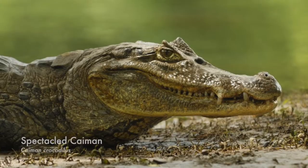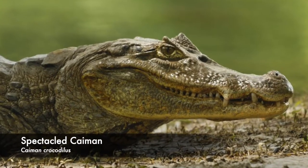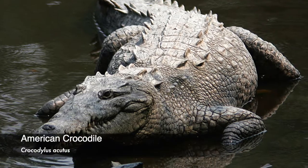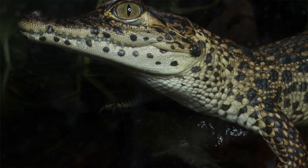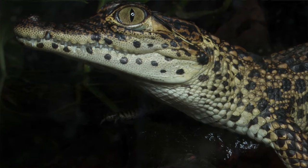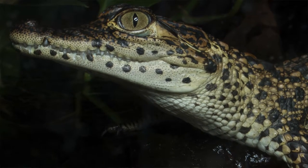They are listed on the IUCN Red List as critically endangered, threatened by human activities like encroachment and hunting. But humans aren't the only threat — they're also competing for resources with the spectacled caiman. In the Zapata swamp, the American crocodile has made its way via canals constructed in the 19th century, leading to interbreeding between the two species. Thus the genetic integrity of the Cuban crocodile is at risk, with only an estimated 3,000 purebred Cuban crocodiles existing in the wild today.